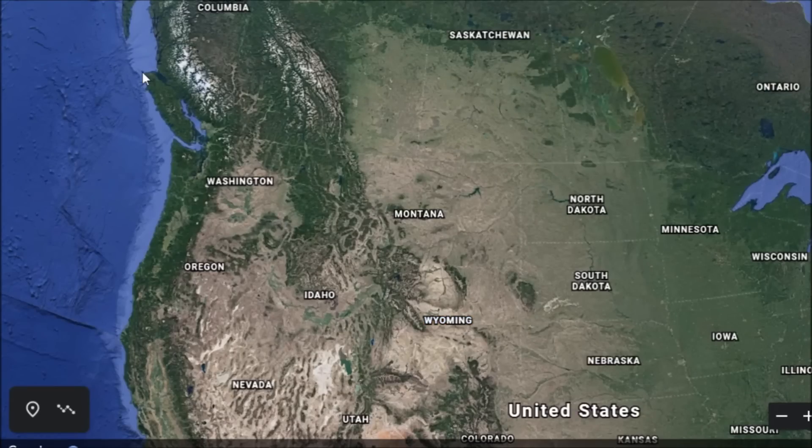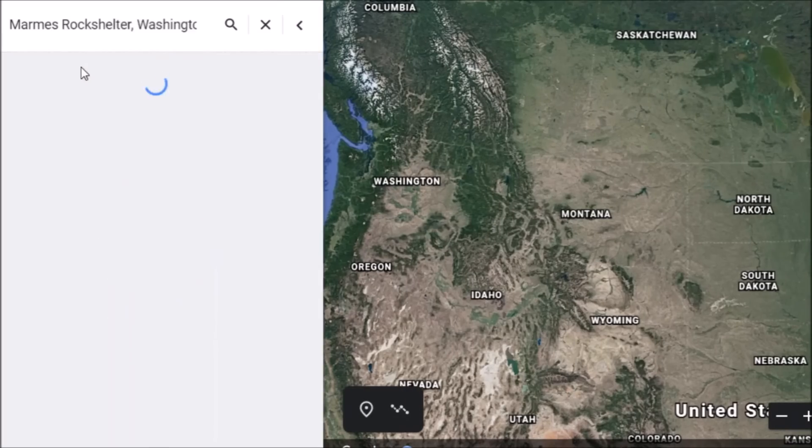We're going to talk some ancient America today, but not from the mound builders. This goes a lot further back in history.